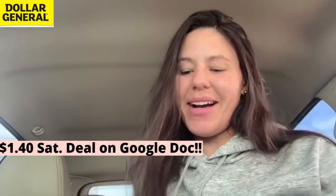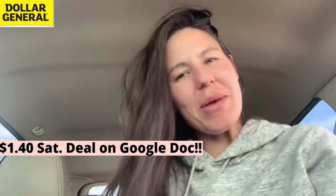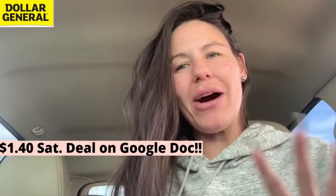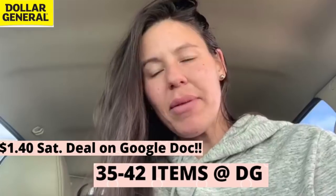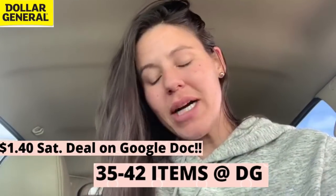Welcome back family. We're getting ready to run to Dollar General and I have a master plan this week. We're going to try and grab between 35 and 42 items. That is the plan. I've got my list ready and I've got my coupons.